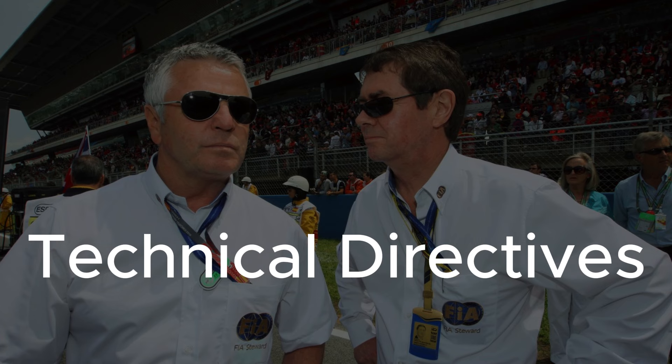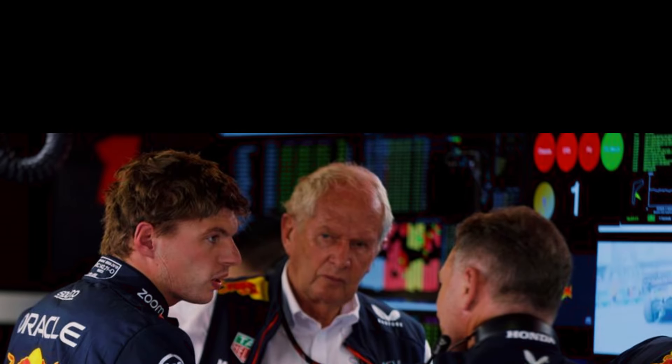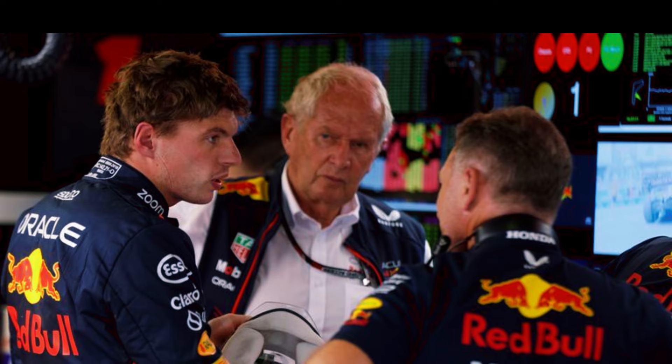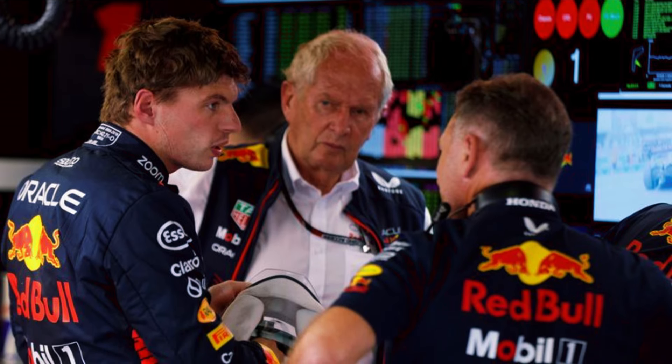To tackle this cheating, the governing body often introduced technical directives from time to time to clamp down on flexi-wings. Red Bull has always been at the forefront of this trickery. As early as last September, the team coincidentally suffered a massive performance drop in Singapore, which conveniently coincided with when two technical directives regarding the flexibility of bodyworks were released. Horner brushed it off and said TD18 and updated TD39 were not responsible for their performance drop, but instead suggested it was all down to a bad car setup.